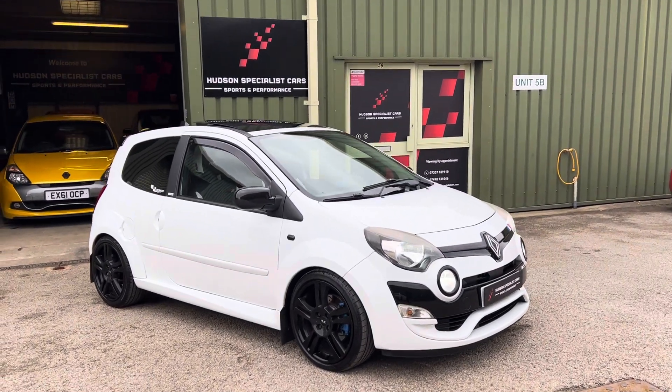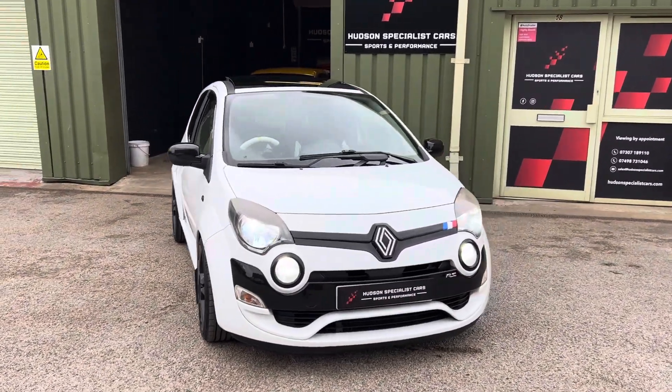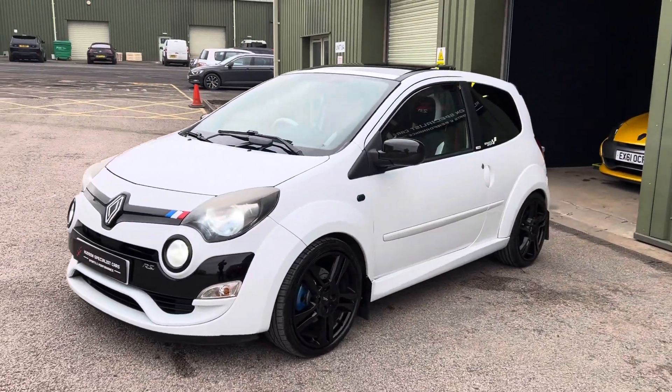Good afternoon, it's Matt here at Hudson Specialist Cars. Here we have a walk-around video of our stunning 2013 Renault Sport Twingo RS 133. I'll do my best to walk you around it and try to demonstrate a few of the highlights.